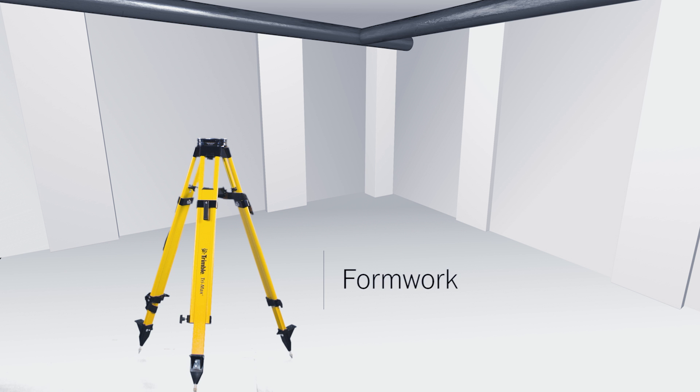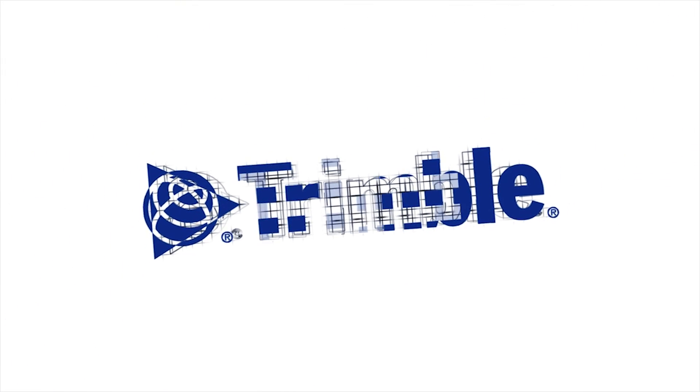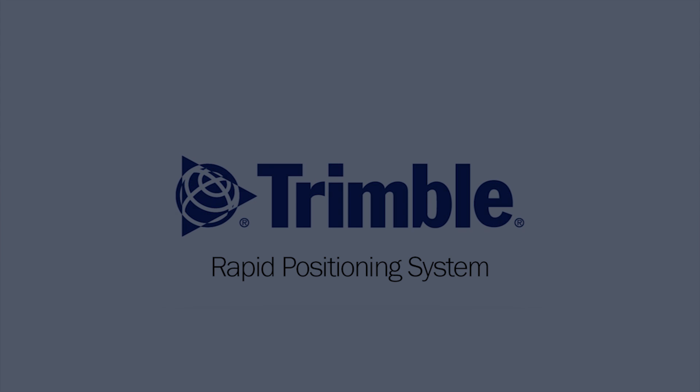No matter what layout jobs you might be facing, the Trimble Rapid Positioning System is a tool you can count on every time. It's just another way that at Trimble, we're transforming the way the world works.